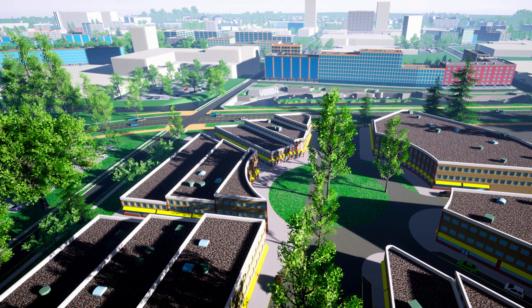The last thing we did on the Battle Creek project was bring it into Unreal Engine, which gives the render a much better look.